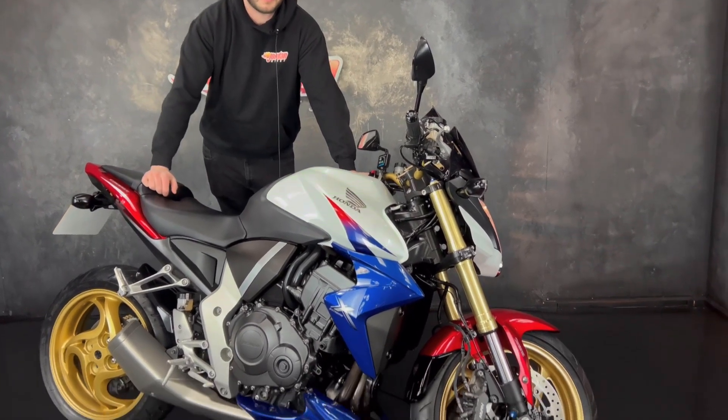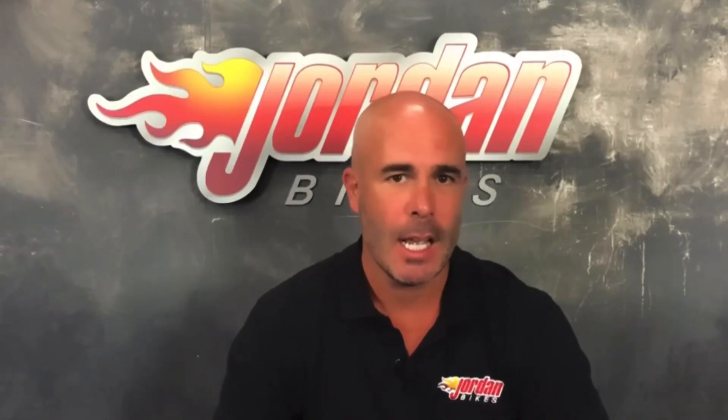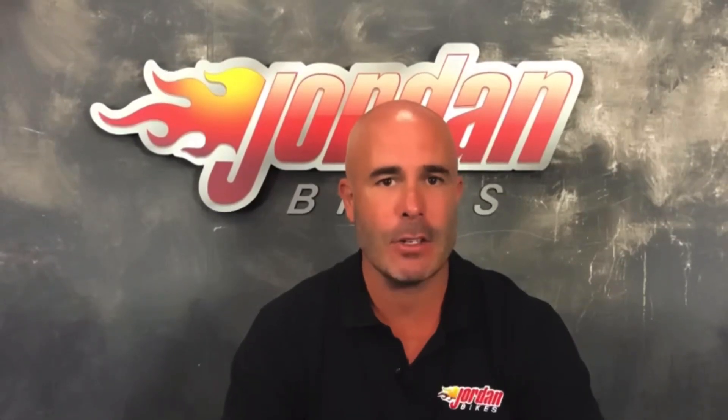Hi guys, I'm Nick. Thank you for watching the video this far. The bike you've just been looking at will go through our workshop with a fine tooth comb — we are very, very fussy. We put three months warranty on it, and if you want to extend that you can choose either one year or two years. We've filmed it in high definition, but if you want any extra photos or footage just give us a call.